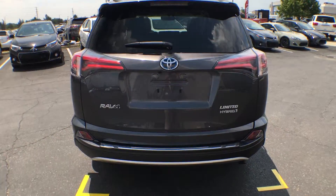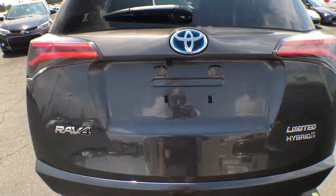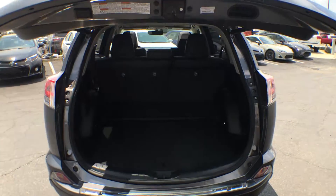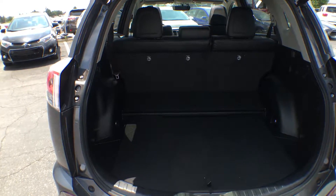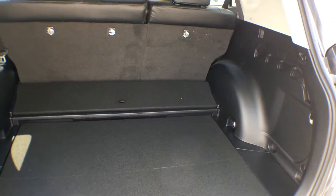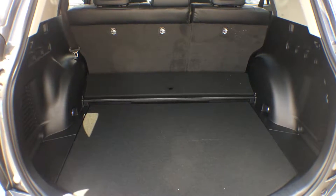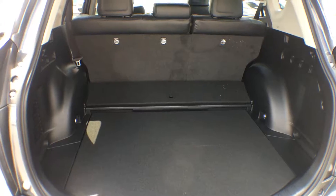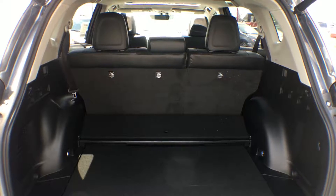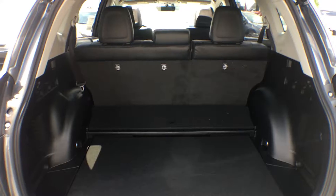The smart key system works for the liftgate too — there's a button underneath the bumper and as long as your keys are on your person, it will open automatically, so no need to put down your groceries. Inside the trunk there is tons of space, perfect for road trips and cottage weekends. For longer items like building materials, snowboards, or golf clubs, you can fold the rear seats down in a 60-40 split, one side, the other, or both, and still potentially have room for passengers.